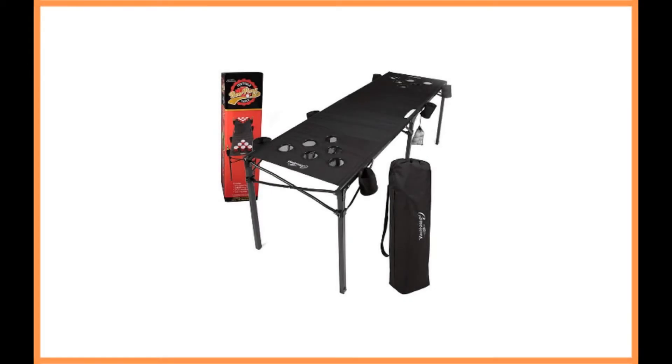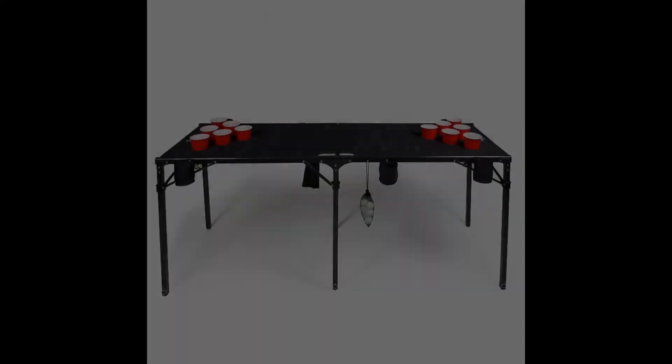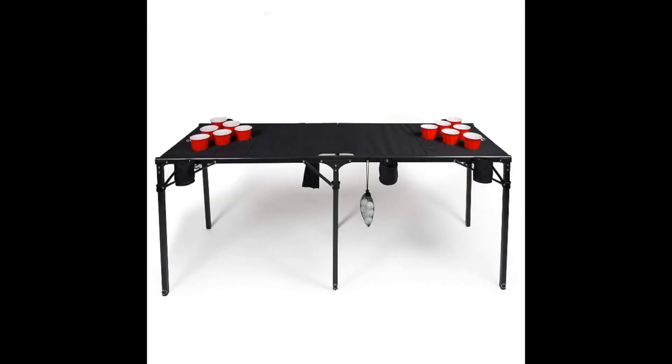To finish off our list, we want to share what is, at least in our opinion, one of the worst beer pong tables on the market. This would be the Cameron's portable beer pong table. Sure, this particular table might not seem like the worst one available at first glance, but be sure to do some background research, and you'll find that it is not made from the same durable materials that other options are made of.